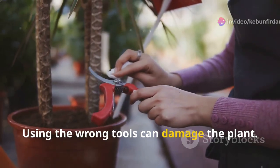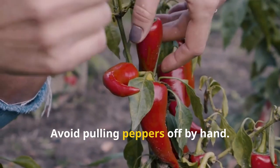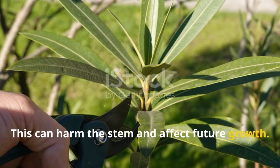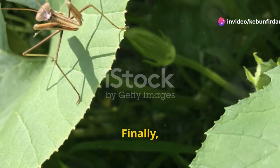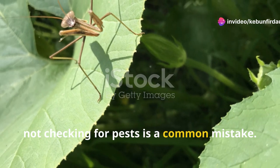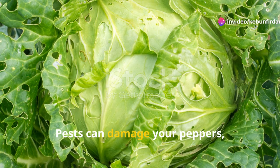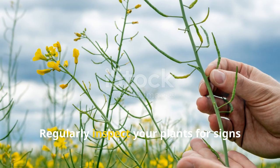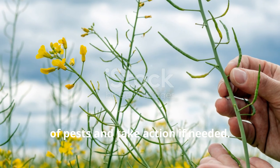Using the wrong tools can damage the plant. Avoid pulling peppers off by hand, as this can harm the stem and affect future growth. Instead, use garden shears or scissors. Finally, not checking for pests is a common mistake. Pests can damage your peppers, making them unfit for consumption. Regularly inspect your plants for signs of pests and take action if needed.